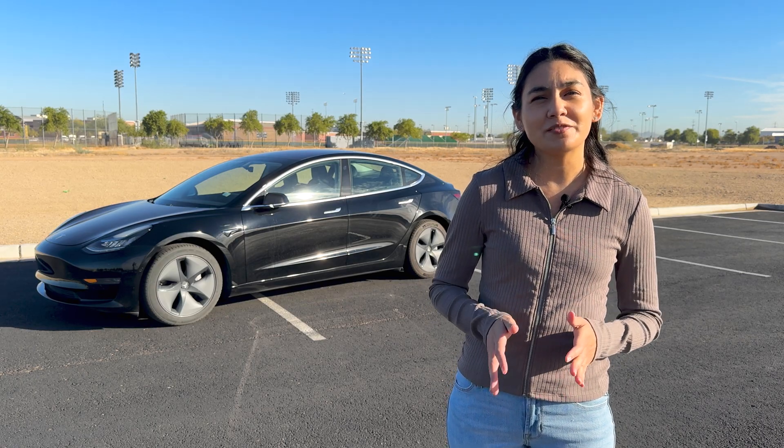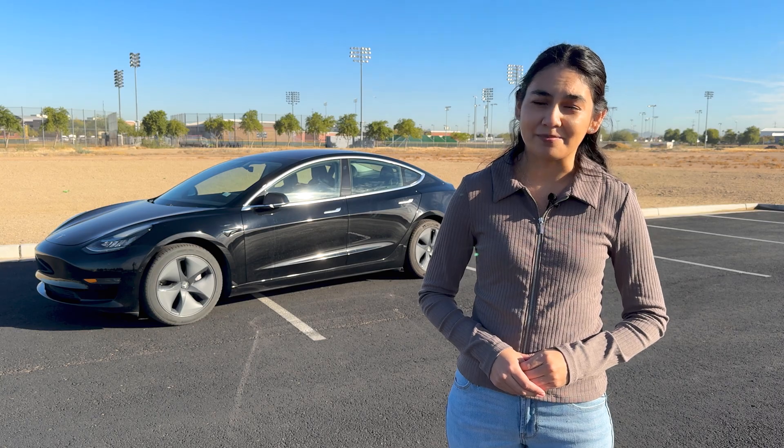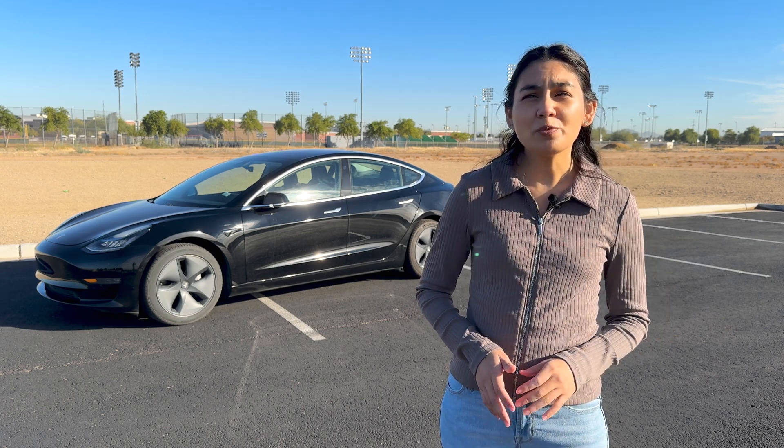After this initial period, the rate of degradation usually slows down, leading to a more gradual decline over time. Tesla provides an 8-year battery warranty with 120,000 miles for long-range models and 100,000 miles for rear-wheel drive models. Model S, X, and Cybertruck have warranties going up to 150,000 miles as well. If either battery were to reach 30% degradation within that time, Tesla would replace it. Right now, we're well within that threshold.